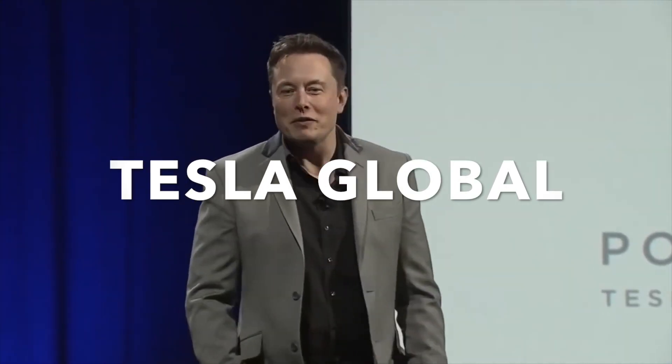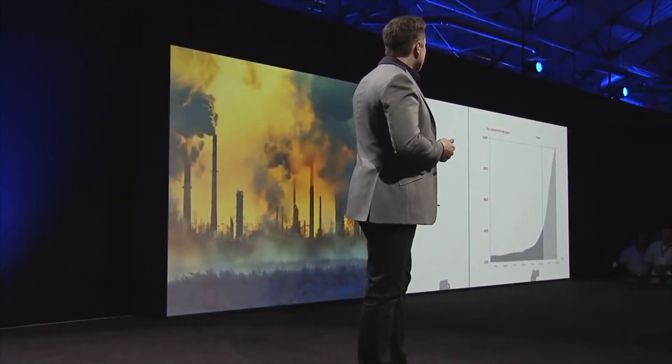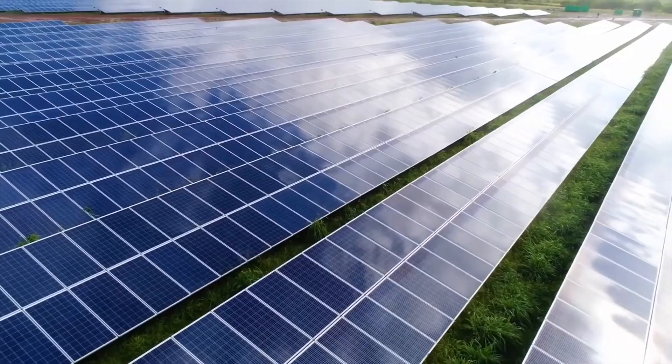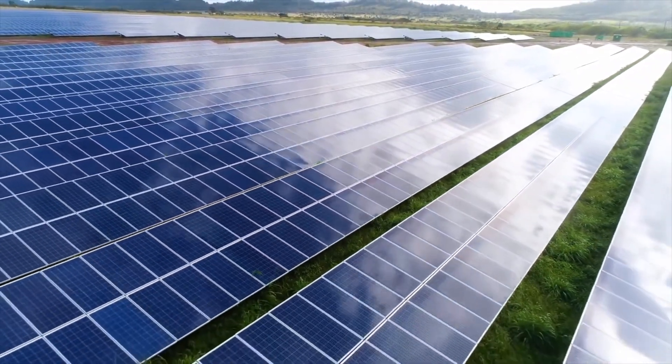Welcome to Tesla Global, the home of the latest Tesla news. Today we take a look at Tesla Model Y Performance nearly sold out for 2021, also Tesla Megapack batteries tapped for a new 50MW/100MWh project in Australia, and finally Tesla Model 3 snags UK's best-selling car for September. Let's get into the video.